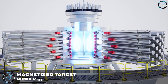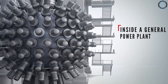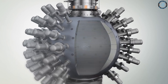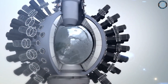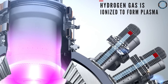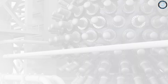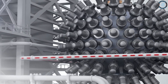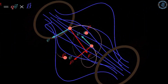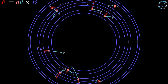Number 10: Magnetized Target Fusion. Magnetized Target Fusion is a fusion energy concept that combines aspects of magnetic confinement and inertial confinement fusion. It involves using a combination of magnetic fields and high-energy lasers or particle beams to compress and heat the fuel, with the goal of achieving a self-sustaining fusion reaction. In MTF, the fuel is contained in a small magnetized target suspended within a larger magnetic field. The target is then subjected to high-energy beams of particles or lasers, which heat and compress it, causing the fuel to ignite into a plasma. One of the main benefits of MTF is that it has the potential to achieve fusion at lower temperatures and pressures than are required by other approaches, such as tokamaks and inertial confinement fusion.